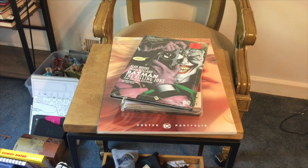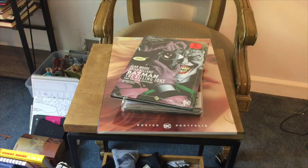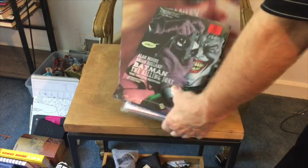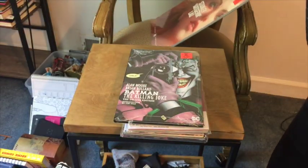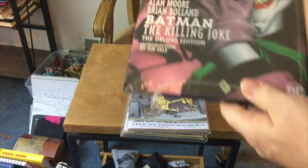Hey BookTube, this is a video of what I picked up at Ollie's recently. This looks interesting — it says it's a poster, so it was only $5.99. Those are the posters, I'll show that at the end of the video. I didn't open it again.